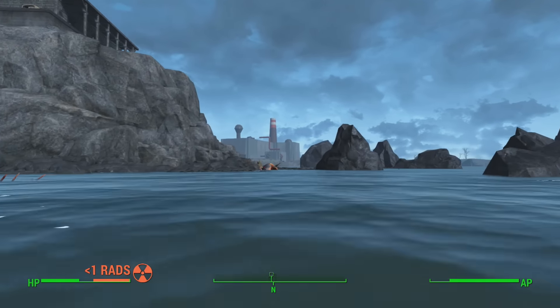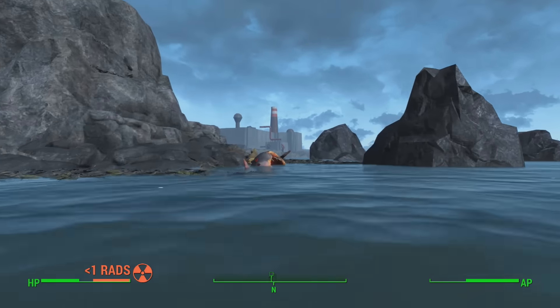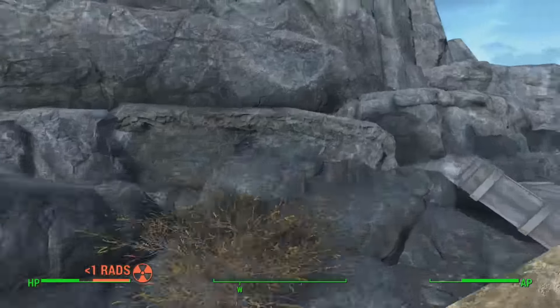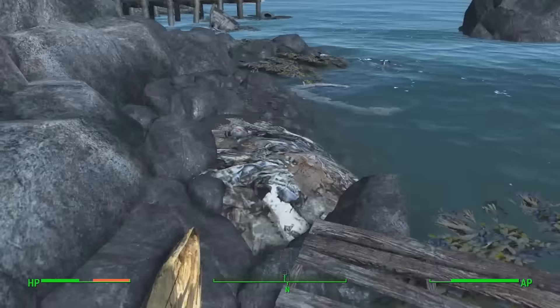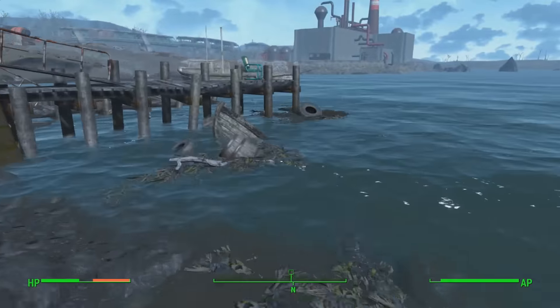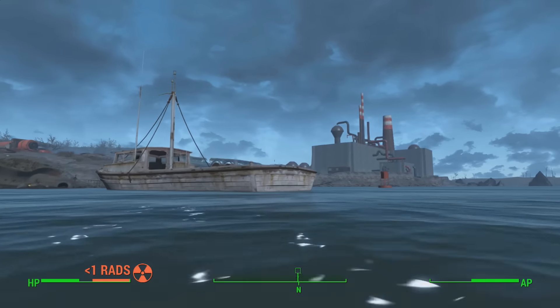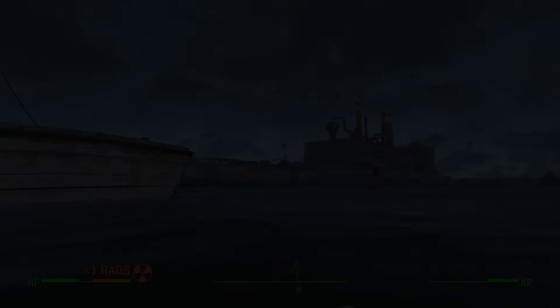Guys, I hope you did enjoy. If you did, be sure to smack that like button. And if you are new here, I do recommend you click that subscribe button as well, as you'll never miss out on any more Fallout 4 content every single day. Anyway guys, my name is Nort and I will see you guys next time. Thank you.